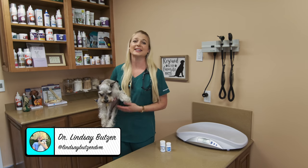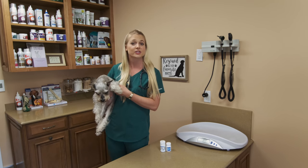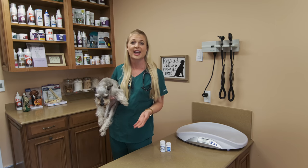Hi guys, I'm Dr. Lindsay. Welcome back to my channel. Today I'm here with little Aspen, a sweet schnauzer, and we're going to talk to you about how to treat vomiting at home.